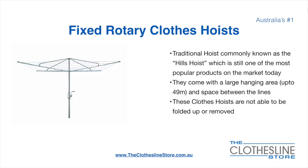The fixed rotary clothes hoist, traditionally known as the Hills Hoist, is still one of the most popular products on the market today. They come with a large hanging area up to 49 metres, and have a very large distance between the lines. These clotheslines are not able to be removed or folded up once installed.